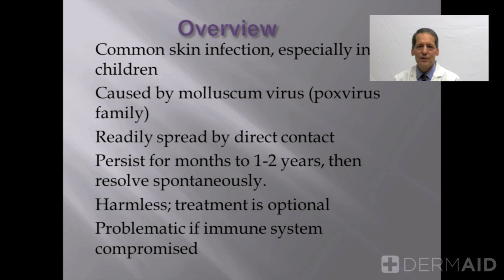The virus sits dormant in the skin for a period of weeks to a few months, and then it will grow into the typical small waxy flesh-colored bumps that we recognize as molluscum. Molluscum are harmless.